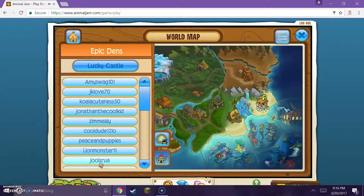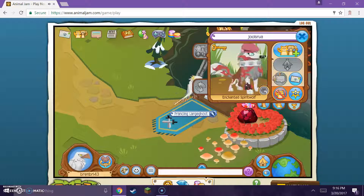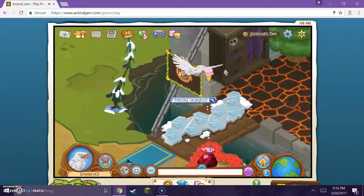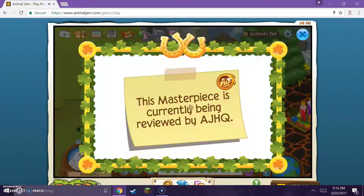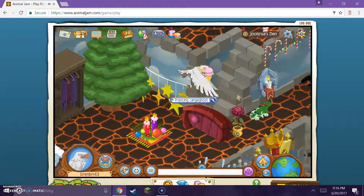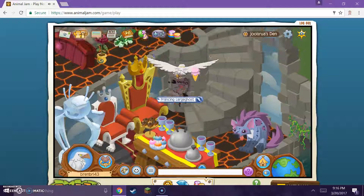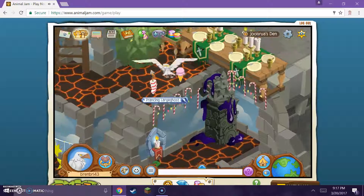Next is Julesera - I'm not sure how to pronounce it. I like this so far. It's pretty cool. I like the castle look-ish.